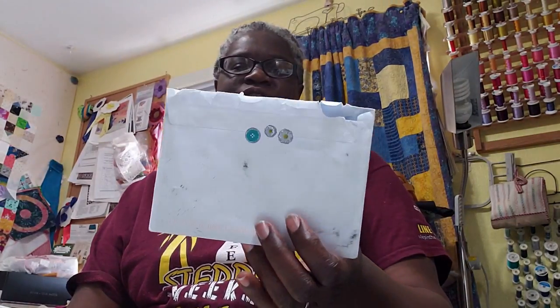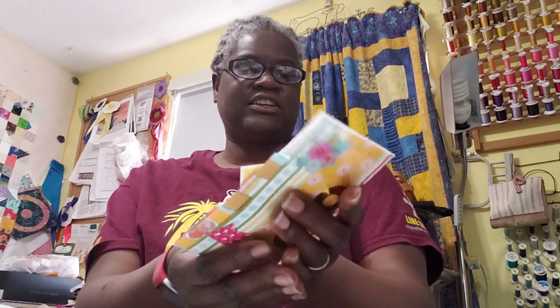Hi, it's T with T Quilts and I'm here to do mail call today. I actually received a post-it in the mail today. It came from the Netherlands and it has a lot of different things included.